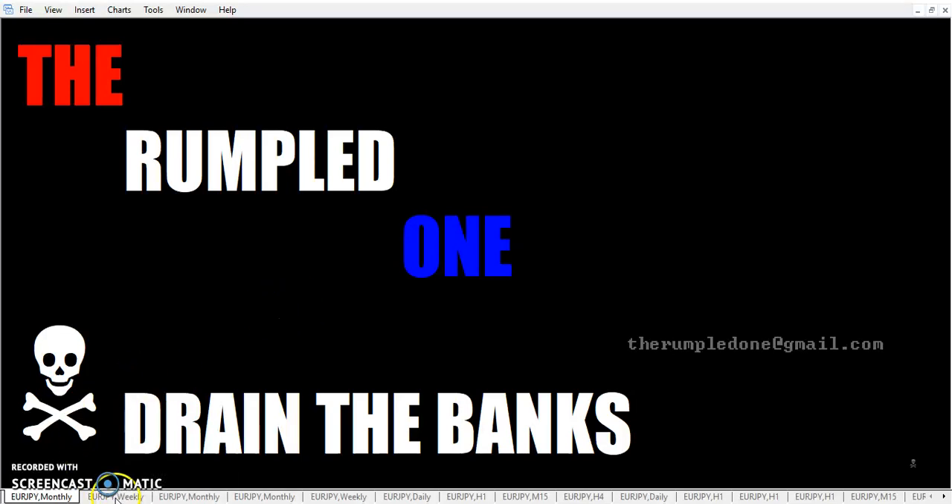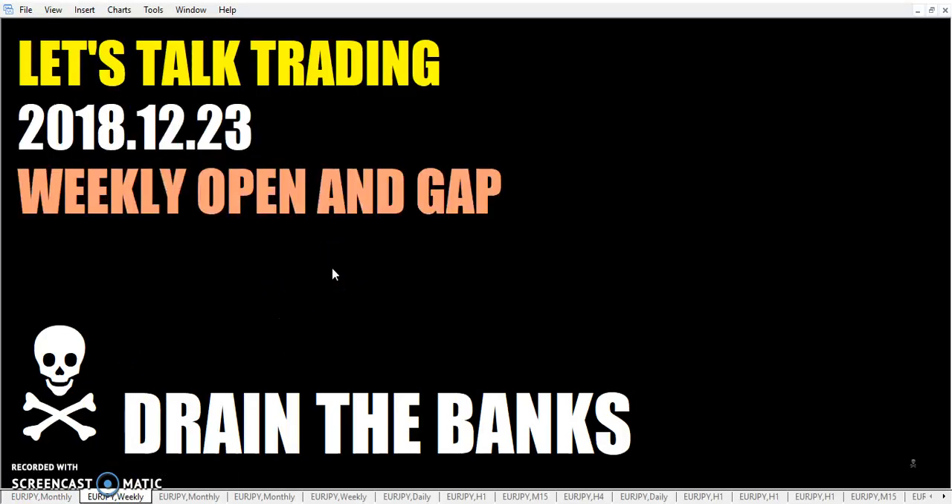Hello, fellow traders, 'tis I the rumpled one. It's Sunday, December 23rd, the year 2018. Let's talk trading. Weekly opening gap. If you detect a chuckle in my voice, it's because I was just looking at some email and I got one of those things from that guy Bob Pierce. It has this thing — I think it's 'fight first' or something — a multi-tool. Oh, I'm going to send it to you for free. So of course I had to click and look. Oh yeah, it's $9.95 shipping and handling. You know it's some piece of junk probably from China that would break upon first use.